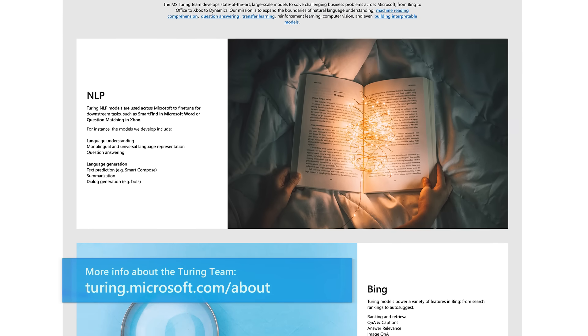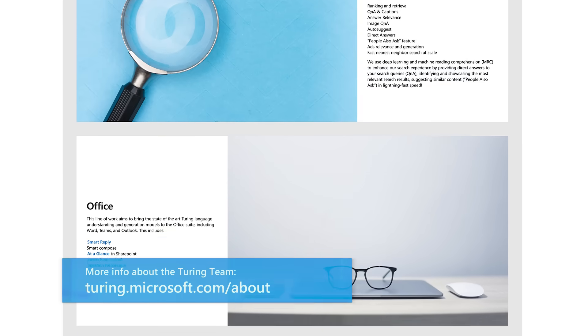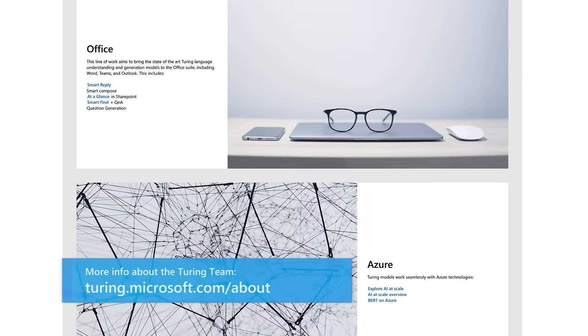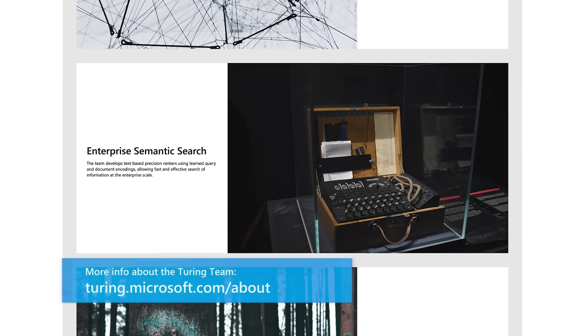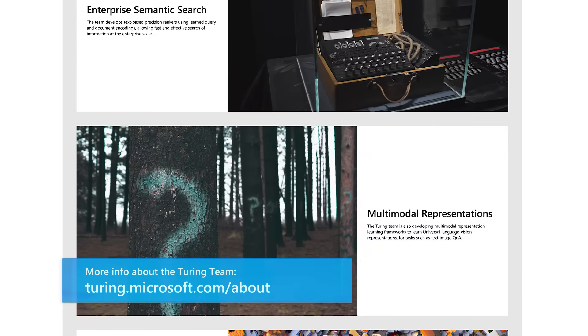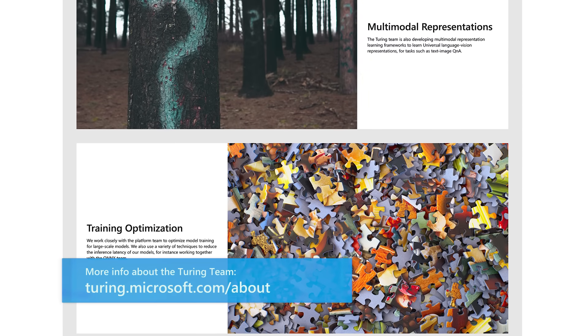Our models power technology behind Bing, Microsoft Office products, Xbox, and Dynamics. Our mission is to expand the boundaries of natural language understanding, machine reading comprehension, question answering, transfer learning, reinforcement learning, computer vision, and even build interpretable models.